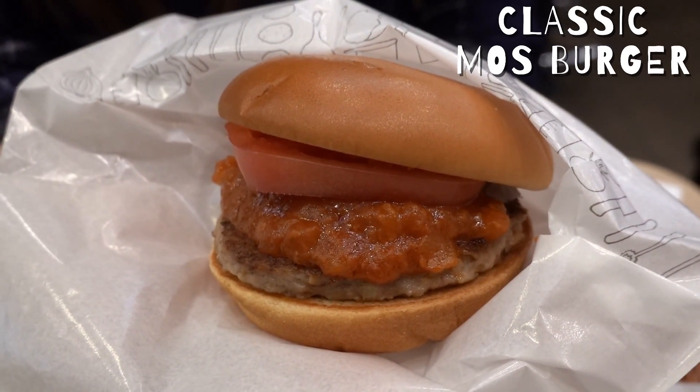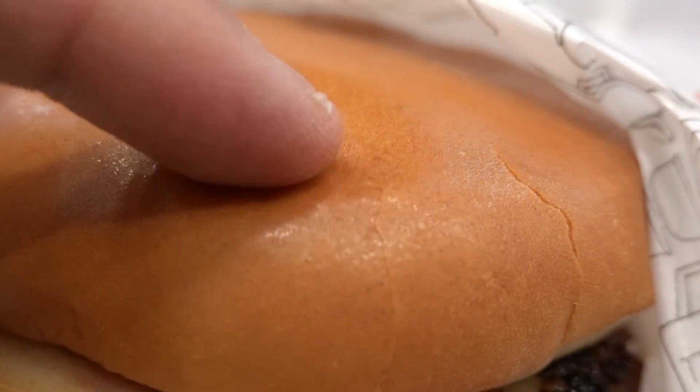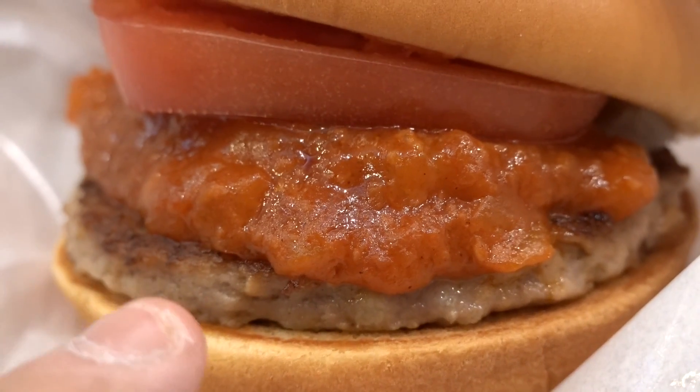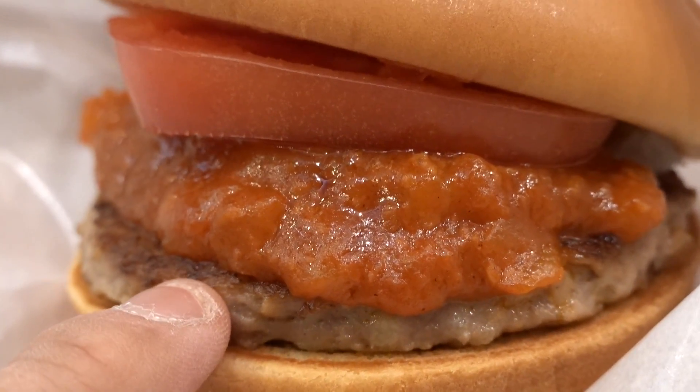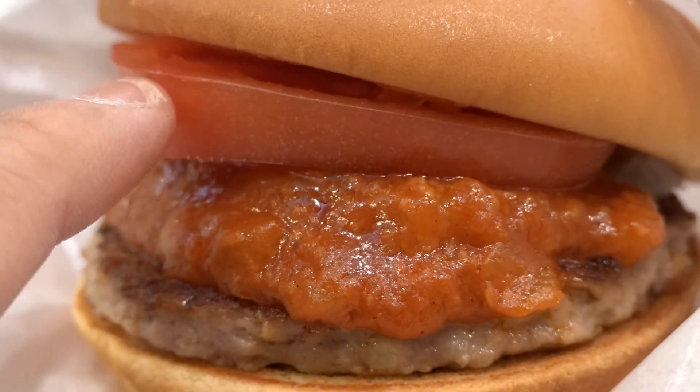Hello guys, we are now at Japan's homegrown brand of burger chains — Moss Burger. We decided to try out their classic burger, which is the Moss Burger. Honestly, it just looks so much nicer than what we got at McDonald's. Two pieces of fluffy bun, a few slices of tomato, a piece of patty — the patty looks a little bit dry but as I touch it, it's a bit tender. And in the middle there's some sort of tomato sauce with onion bits. It looks so beautiful. Let's take a bite.